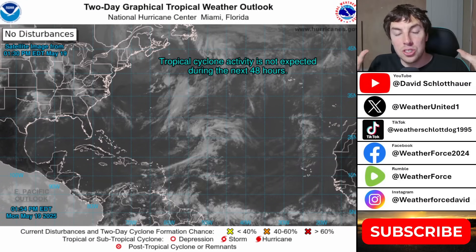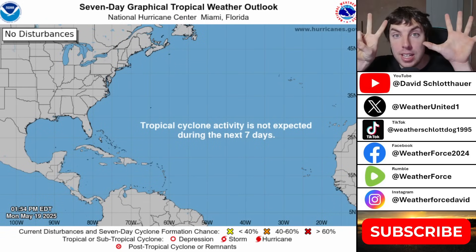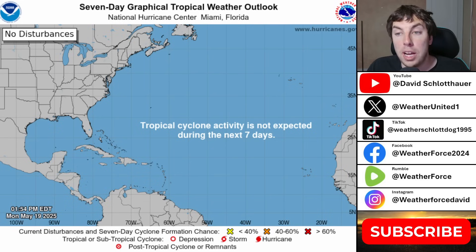The good news is there is no tropical cyclone formation expected in the next two days across the entire Atlantic, Gulf of Mexico, and Caribbean. And that goes for the next seven days as well — no tropical cyclone formation at all on this map. A nice, clean slate as far as the tropics go.